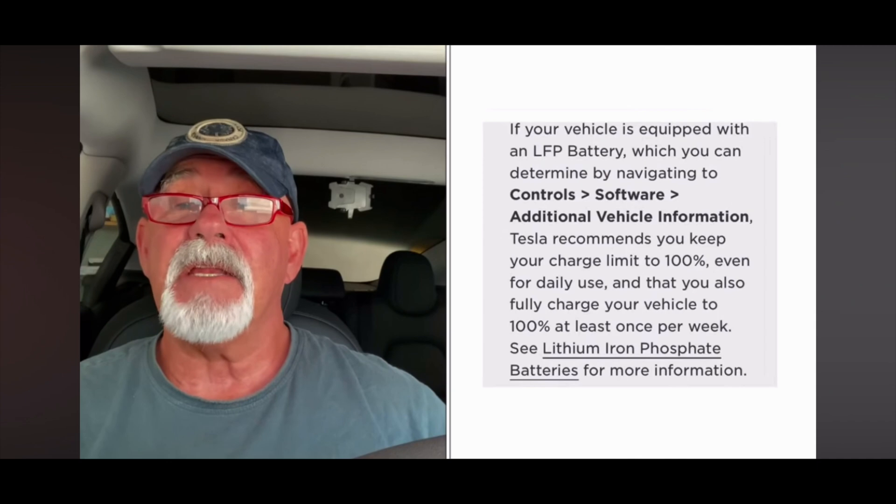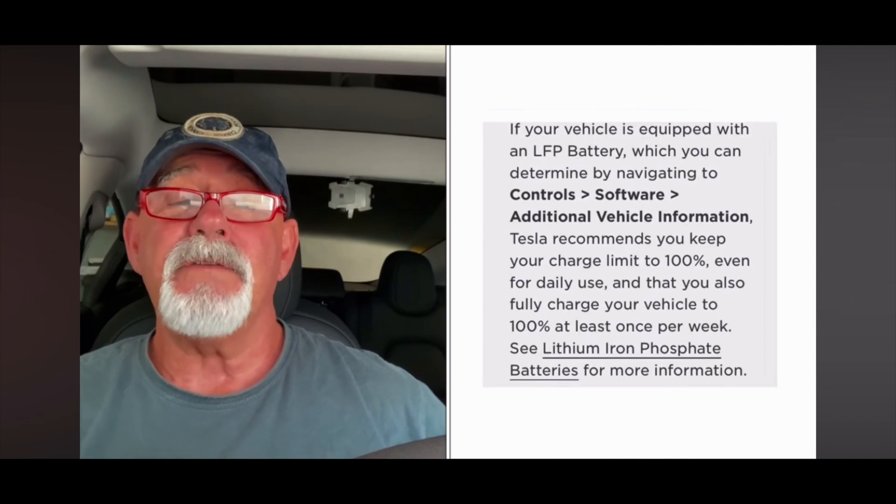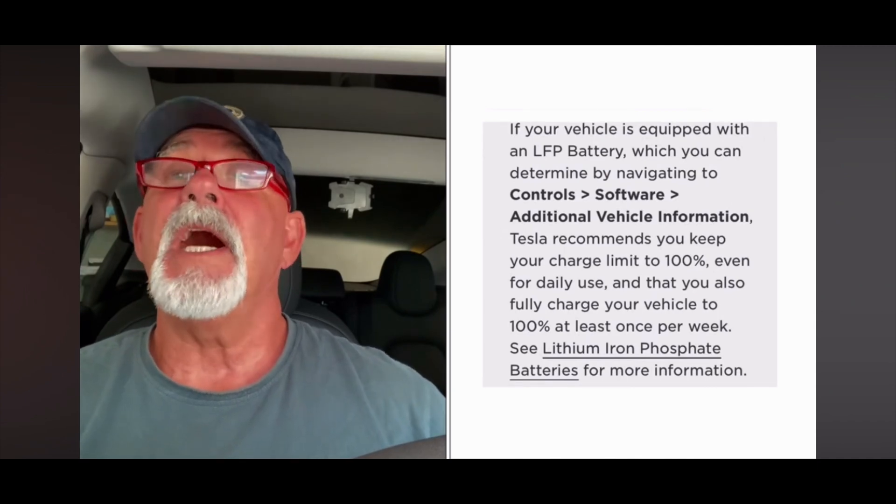I went straight to the Tesla manual to check what it says. It states that if your car is equipped with an LFP battery, Tesla recommends charging to 100% for daily use and also fully charging to 100% at least once per week. That's what I'd been doing all that time — including at superchargers — charging to 100%.